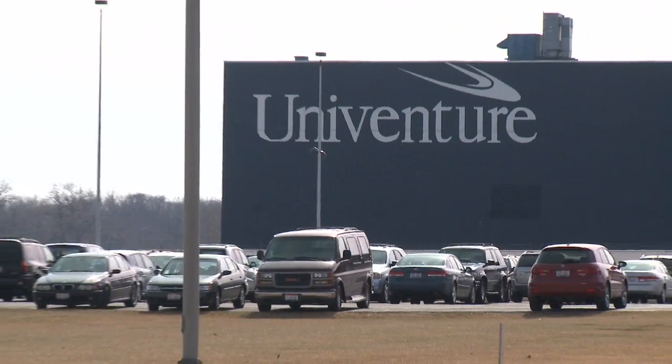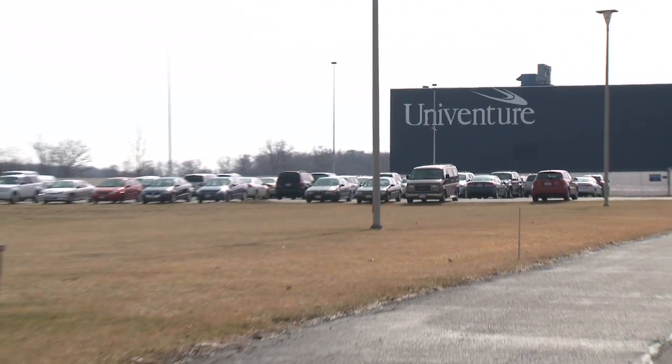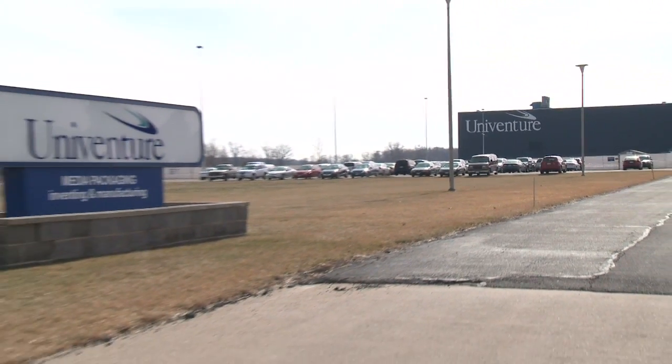I want to thank the Ohio Soybean Council — John Lump and Tom Fontana — for supporting this project. I also want to thank Univenture, Tim Borders and Bruce Thornbloom, for their support in helping us mold these parts and for the opportunity to see our material used in an application.